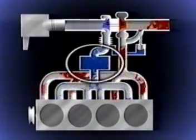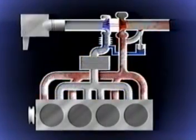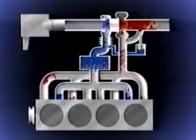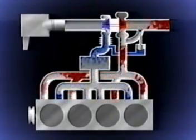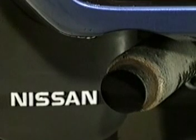By fitting an intercooler into the duct between the turbo and inlet manifold, the boosted air temperature can be lowered by as much as 50 degrees C. With the cooler air, more oxygen finds its way into the cylinders. This leads to an increased cylinder charge and thus improved power output. Cooling the air also has the advantage of reducing combustion temperatures and, in turn, the exhaust's NOx emissions.